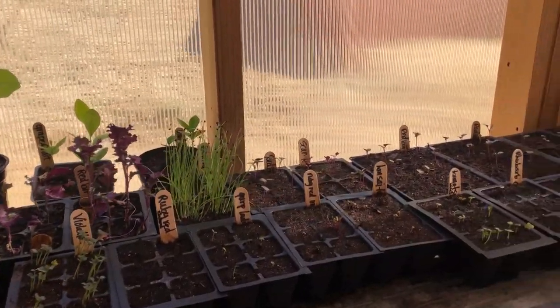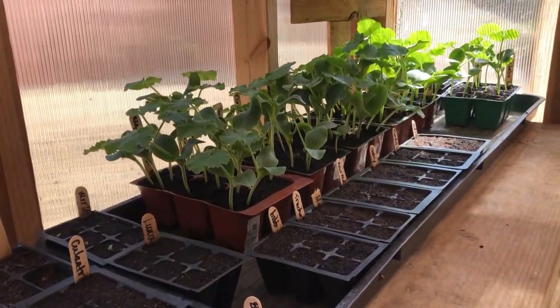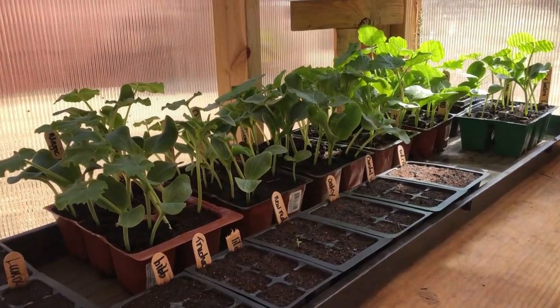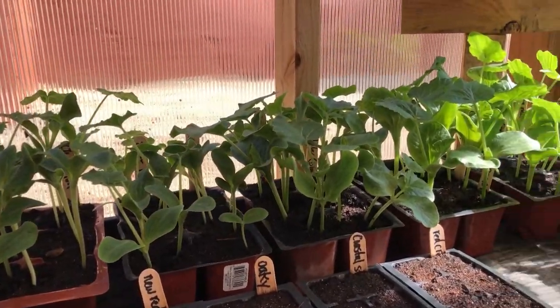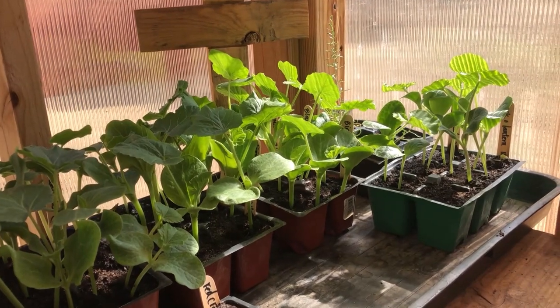We're toward the back half of the summer and it's time to get the pumpkins in the ground. I'll grab one of these starts and use it as a demonstration in how we're doing something similar to Charles Dowding's no-dig method in our battle with the grubs.